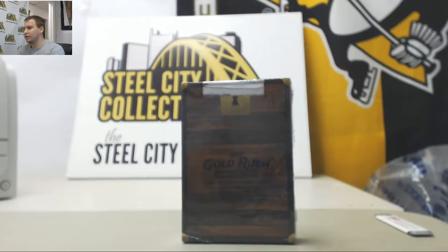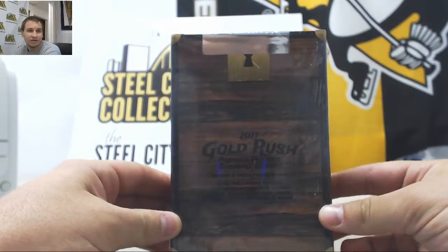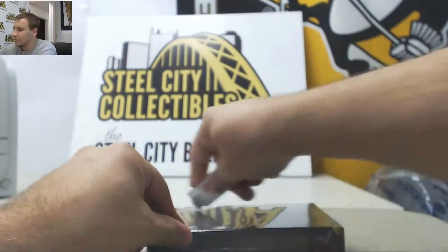Alright, we're going to get a live break here for Trevor. We're going to do one box — 2017 Gold Rush Premier Players Baseball Edition. Just in case it is broken. Good luck, man.